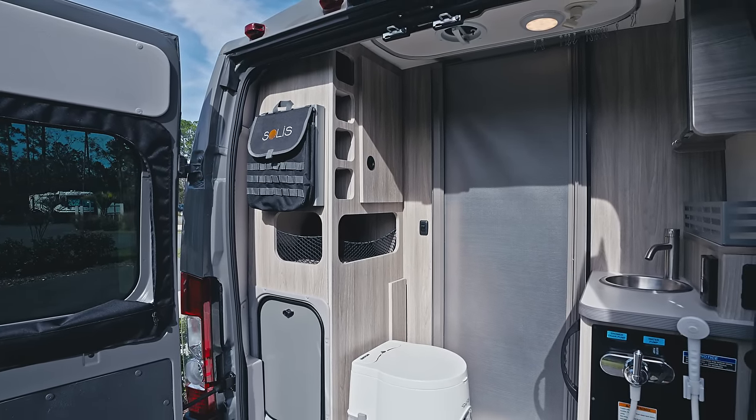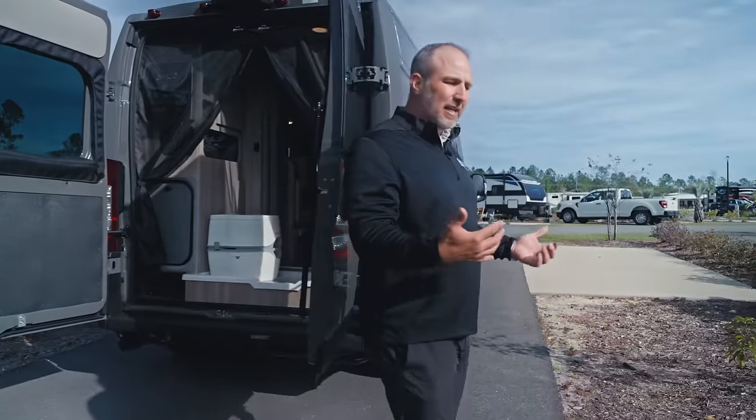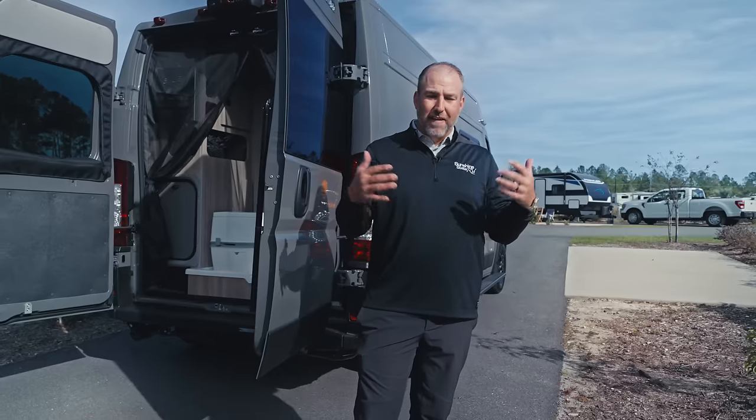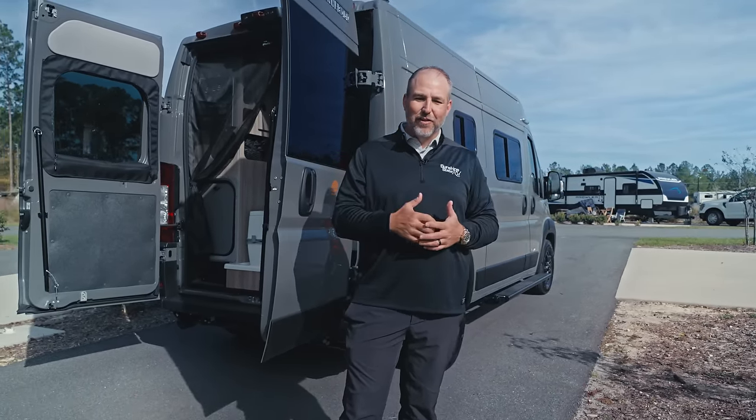As we walk back around the front, we're going to jump in the van. I'm going to show you all the different possibilities of the bed, the couch, the living room, the dinette — all those different possibilities, because there are so many different options inside this 17-foot Solus.